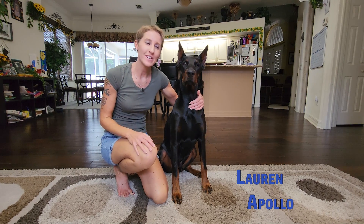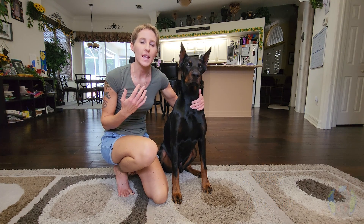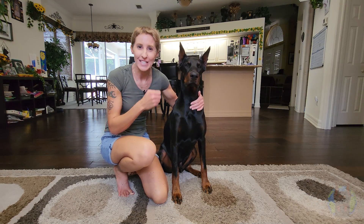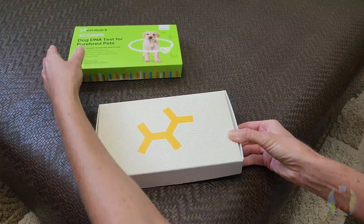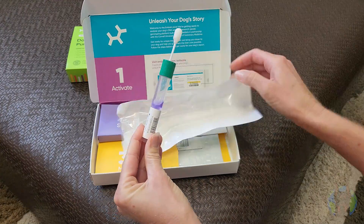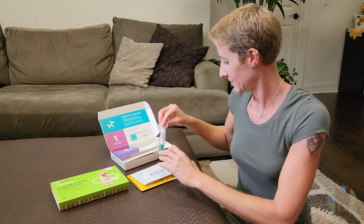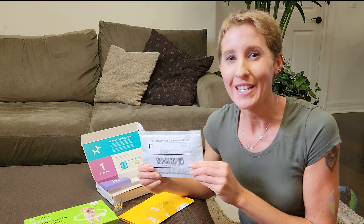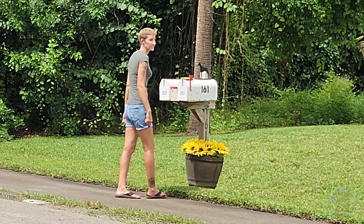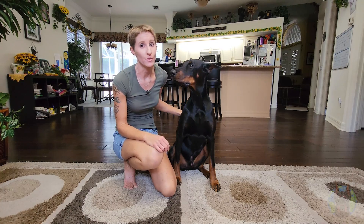I'm Lauren and you guys already know Apollo. I wanted to get Apollo tested because I wanted to see what genetic health markers he's predisposed to. So let's find out and let's get swabbing. All packaged up, so let's get ready to send it. It has me a little scared about what it could show as far as the Doberman breed and what they are predisposed to health-wise.